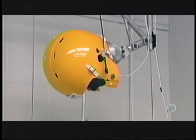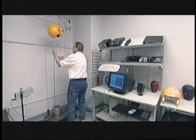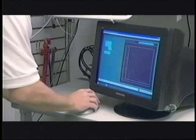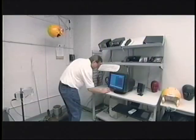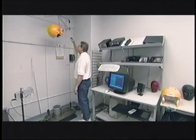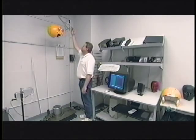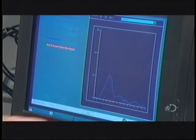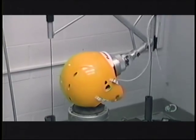A helmet from each production run undergoes an impact test. The helmet has been fitted on a head-like form equipped with sensors. The technician calibrates the sensors using a computer. He presses a button, and the helmeted head falls. This mimics the effect of a player's head hitting the ground in a tackle. The computer then measures the force of the impact on the head form.